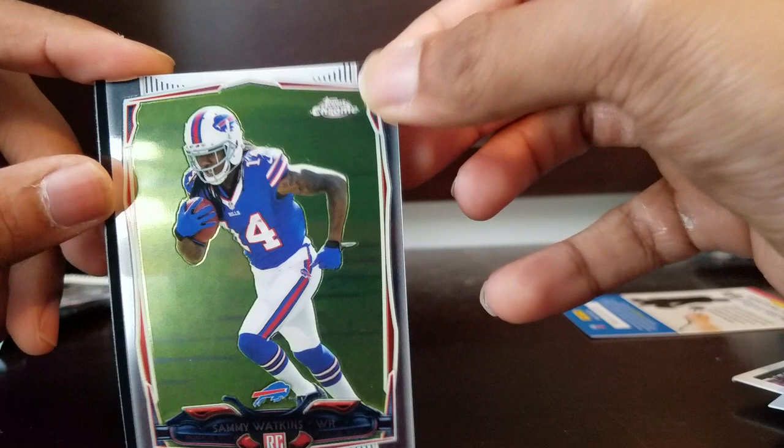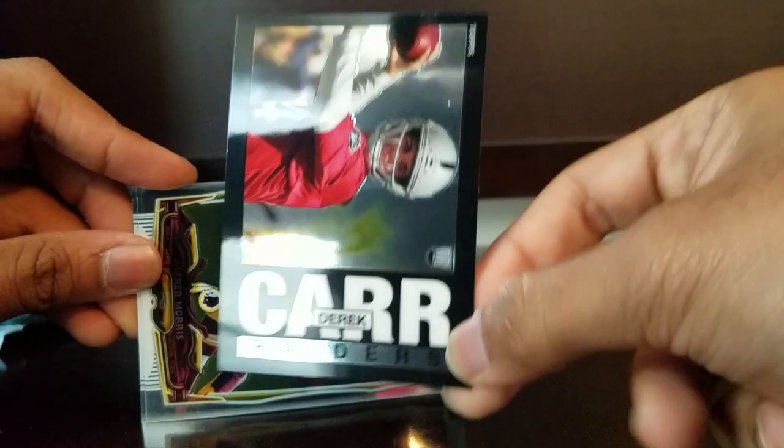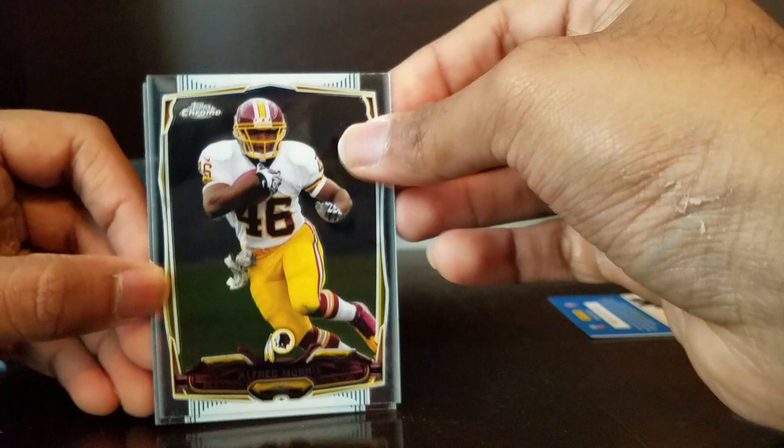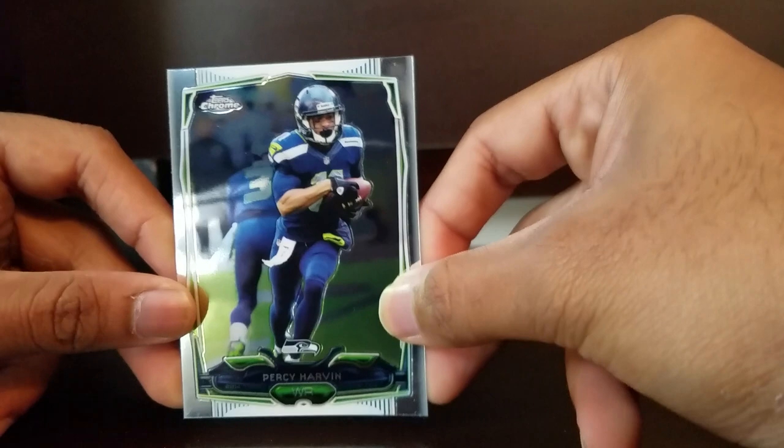Opening the Topps Chrome Andrew Luck 2015 pack now. Sammy Watkins with the Bills - nice! Derek Carr with the Raiders, all in practice - nice picture, really sick card, really reflects well. Alfred Morris - huge fan of this guy, very frugal and sensible, really knows how to spend his money wisely as a running back. Percy Harvin - we've pulled him like five times but great wide receiver, just a lot of headaches. Yankees game tonight if it doesn't get rained out.